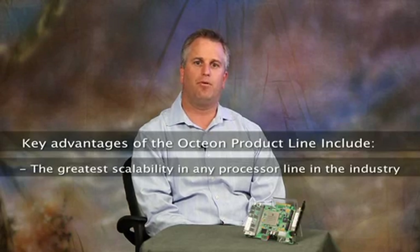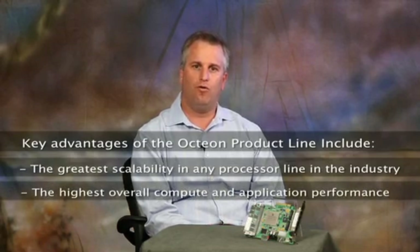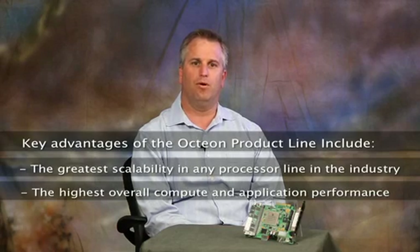Key advantages of the Octeon product line include the greatest scalability in any embedded processor line in the industry, enabling a single solution configuration from low-end to high-end, the highest overall compute and application performance, and the highest level of integration.